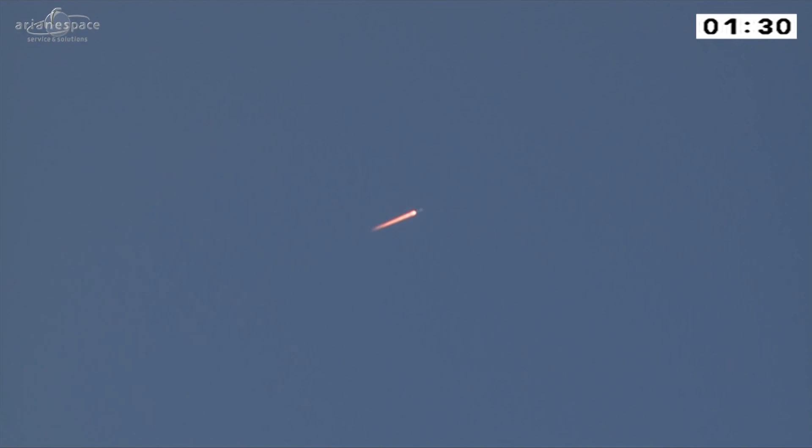We're heading out east at the moment over the Atlantic Ocean, travelling along the equator. Of course, this is the most efficient way to get to our required orbit, because we're travelling in the same direction as the rotation of the Earth — so we're saving on propellant.